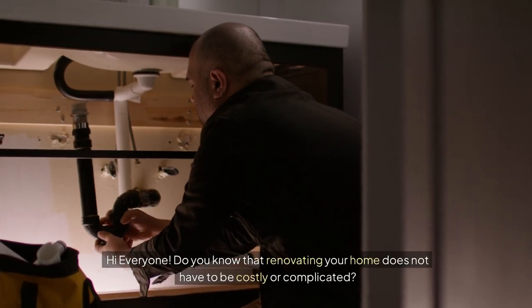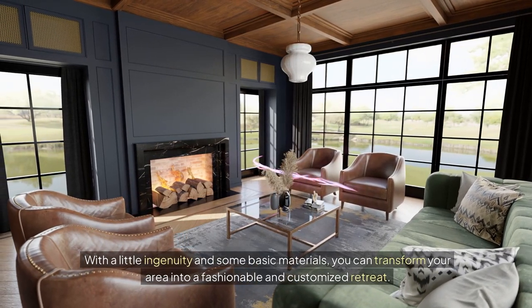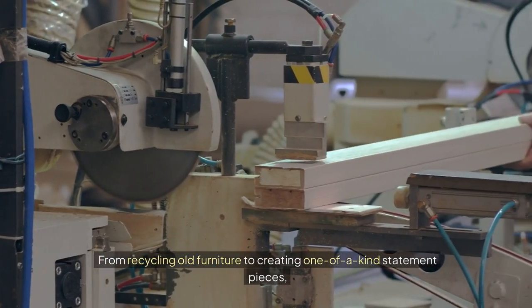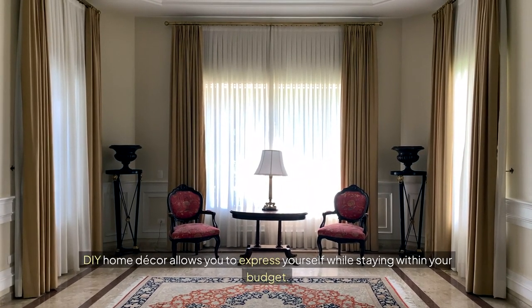Hi everyone! Do you know that renovating your home does not have to be costly or complicated? With a little ingenuity and some basic materials, you can transform your area into a fashionable and customized retreat. From recycling old furniture to creating one-of-a-kind statement pieces, DIY Home Decor allows you to express yourself while staying within your budget.